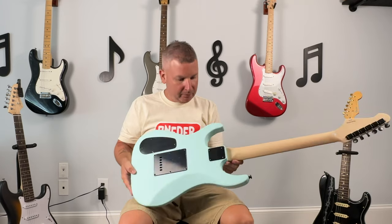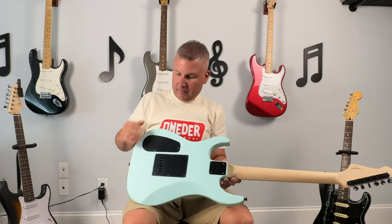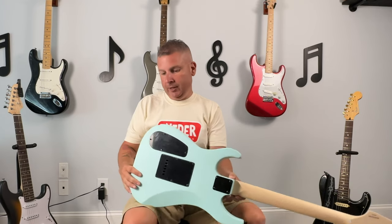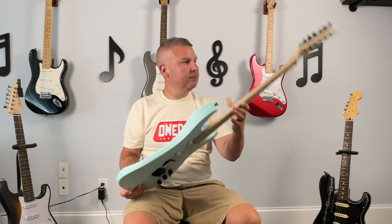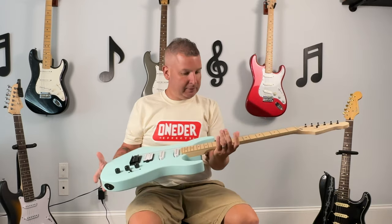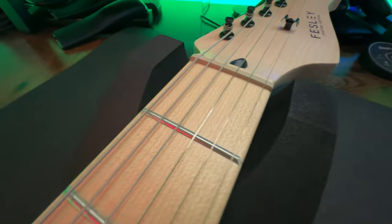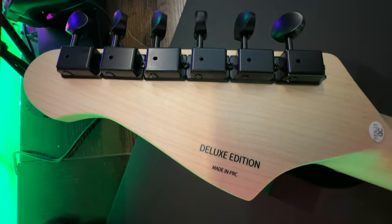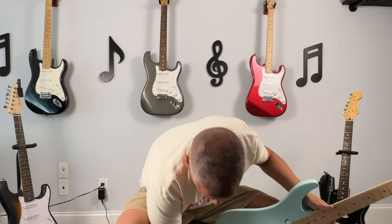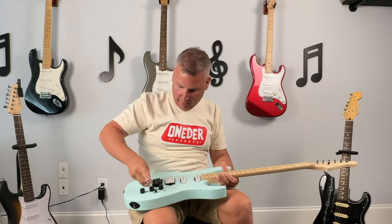I don't know if this says something, but it's a guitar that you buy instead of it being hand cherry-picked for you — a little scratch here. Nut looks pretty good. Tuners feel a little tiny, but I'll give you some close-ups. We'll give it a tune-up. Slap that whammy bar in there.